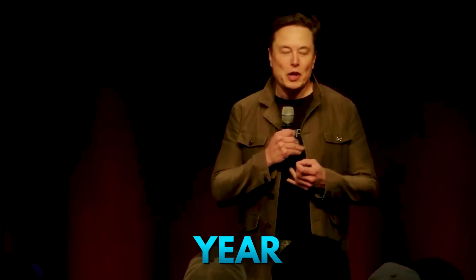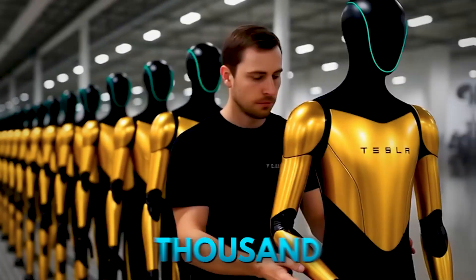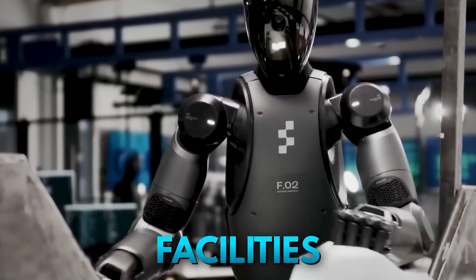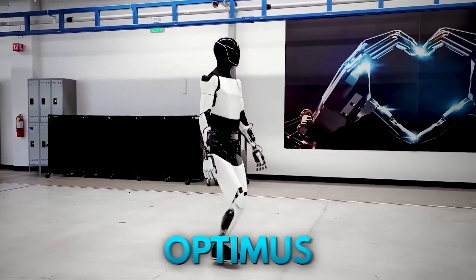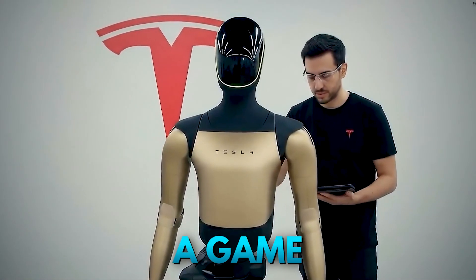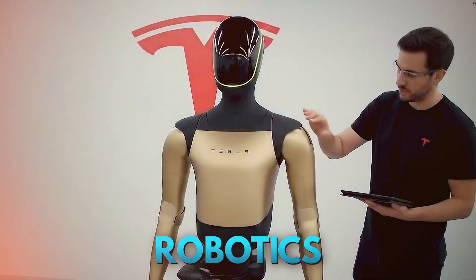Elon Musk predicts that next year, Tesla will have over a thousand, maybe a few thousand Optimus robots working at Tesla facilities. As the company prepares to launch Optimus Gen 4 with a striking golden exterior, the question is: why could these upgrades make it a game-changer in humanoid robotics?